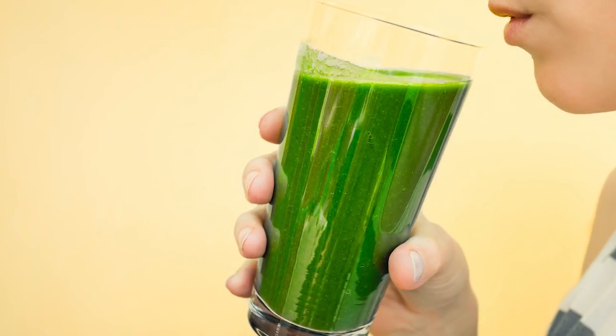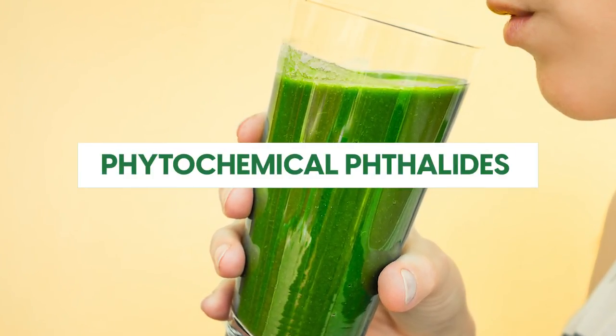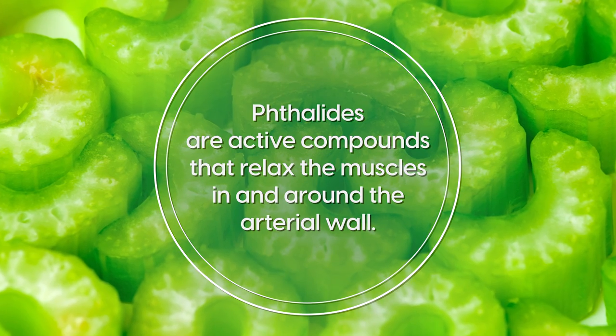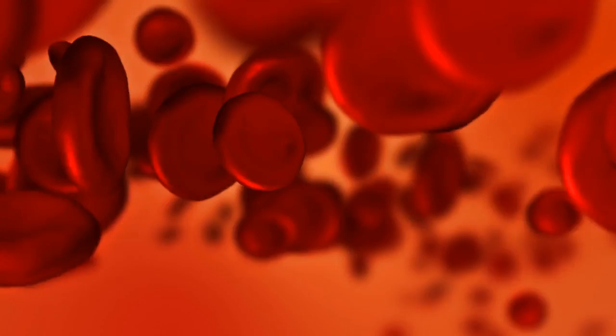But where celery as a juice truly shines is through the phytochemical phthalides it contains. Phthalides are active compounds that relax the muscles in and around the arterial wall. As a result, it helps blood flow more freely, reducing blood pressure.